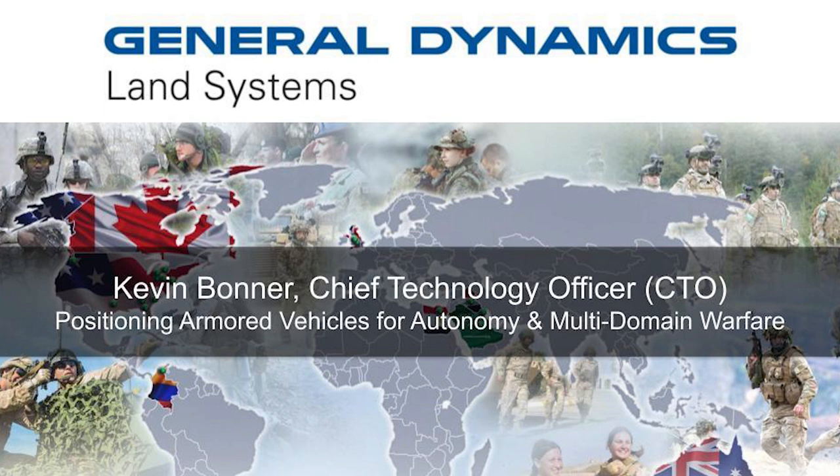Hi, I'm Kevin Bonner, Chief Technology Officer for General Dynamics Land Systems Global Operations. I'd like to talk to you today about our ongoing efforts to increase combat vehicle effectiveness through the use of robotics, crew automation, and advanced manned-unmanned teaming.